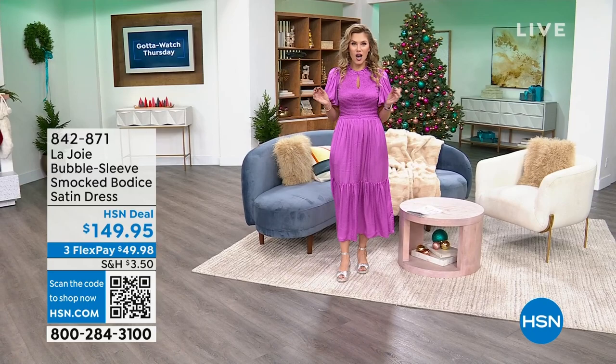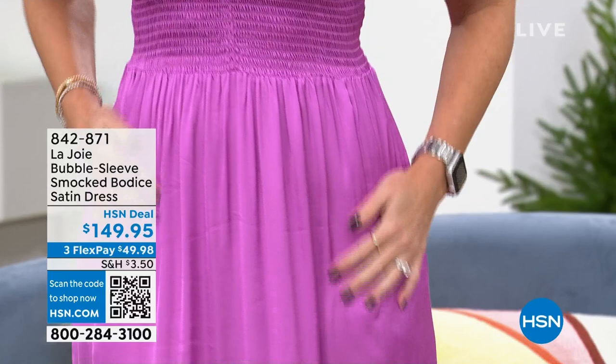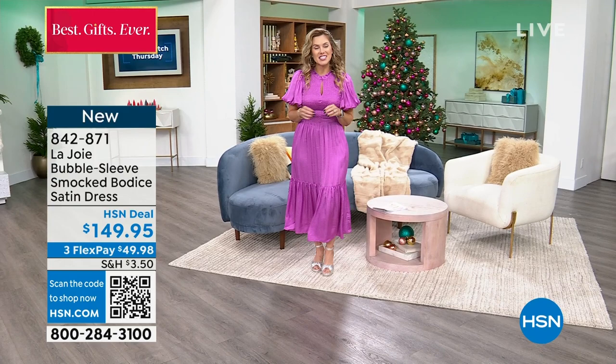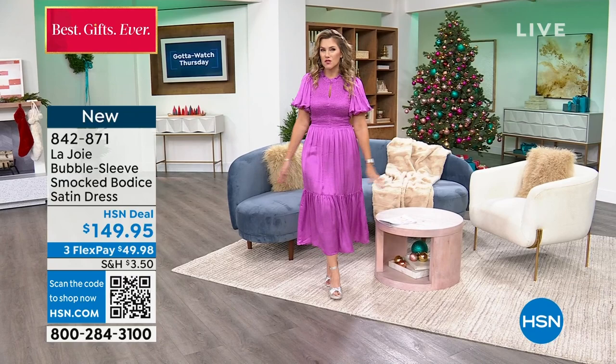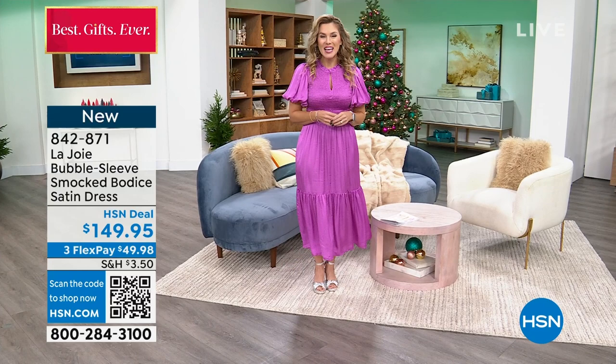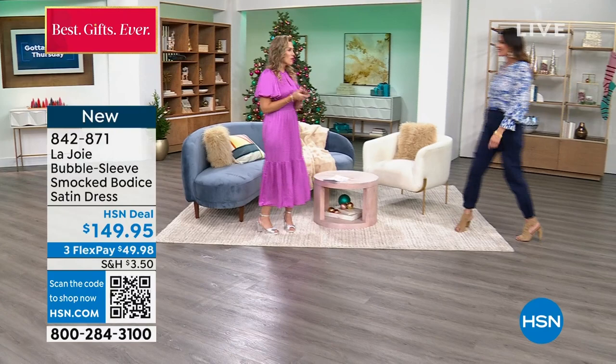This absolutely stunning dress has gotten more compliments than anything before. The way it smocks the bodice, the way it has pockets, the tearing and incredible flow and sweep — I need an invitation to a party. We're very excited to be launching this brand. You can start placing your order early for the dress in this beautiful violet, which moves like silk and is so figure flattering. We also have it in a tapenade, which is like a beautiful olive green with a soft gentle floral botanical. Extra small through 3X.